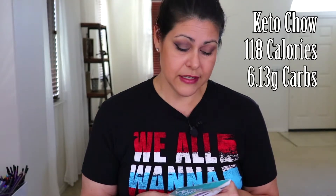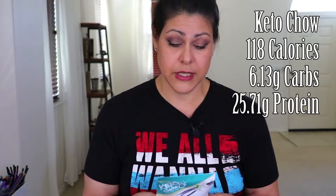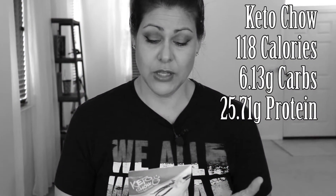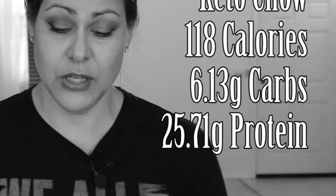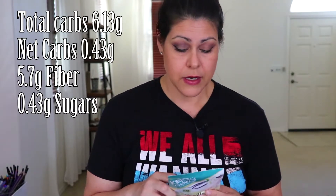The macros for Keto Chow: the serving size is one pouch, calories are 118 — which doesn't seem like much for a meal replacement. Total carbohydrates is 6.13 grams, which is pretty high for a shake. It has 25.71 grams of protein, and the sodium is 853 milligrams — quite a bit. They advertise net carbs of 0.43 grams.